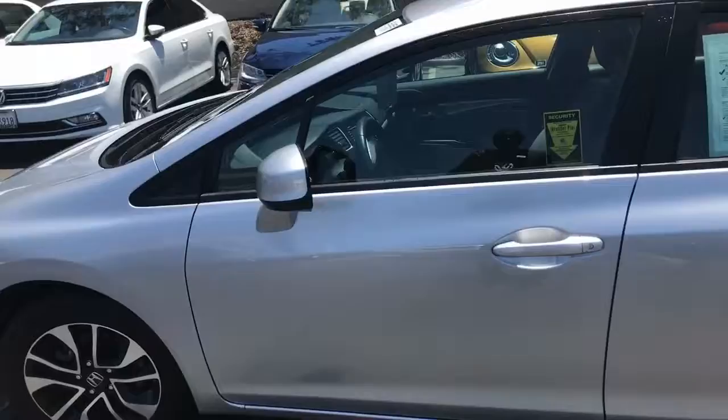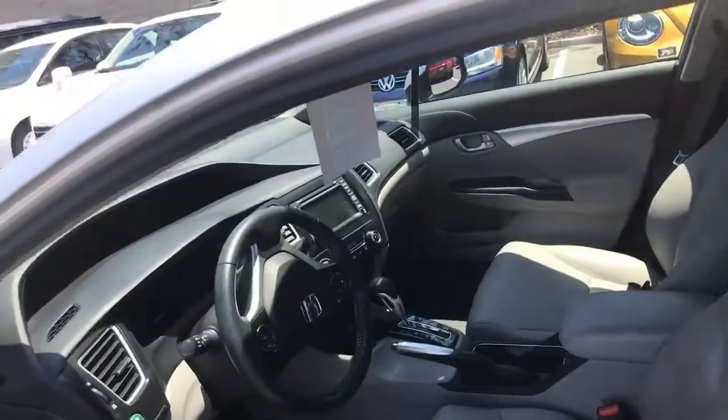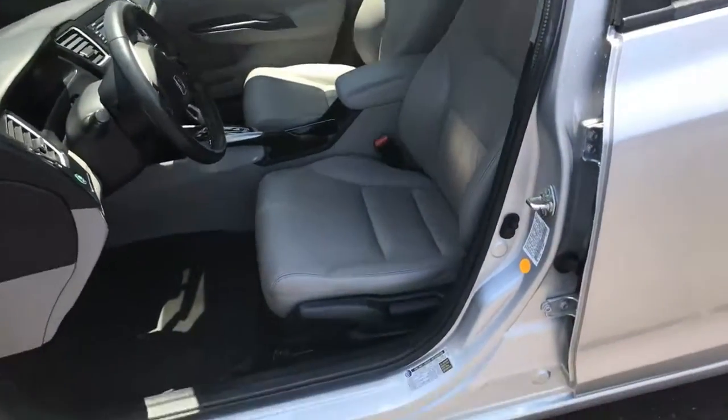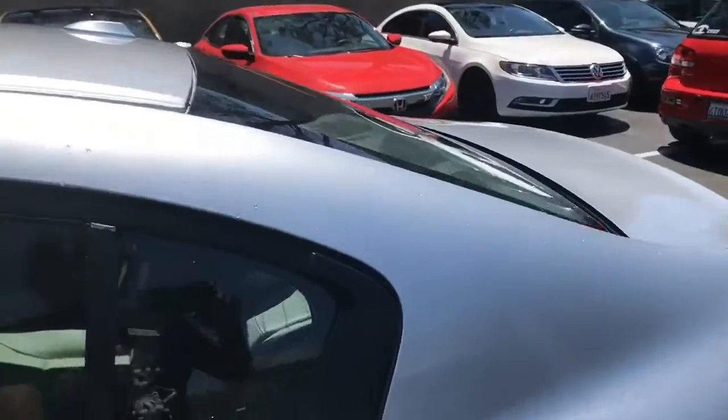I'm going to unlock it so we can take a look on the inside. Here we go. Heated seats, Sirius XM radio, CD changer, gray leather seating. This is the EXL edition. There's rear seating capacity in this car as well.